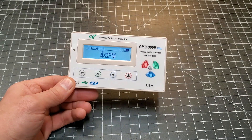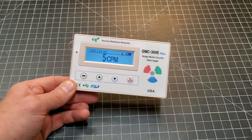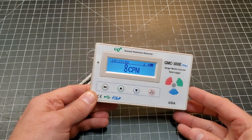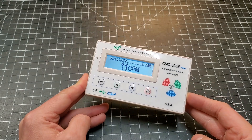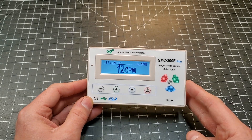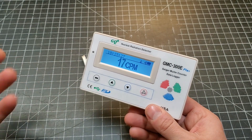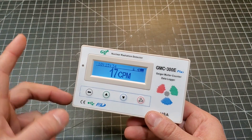CPM — counts per minute — is essentially a measurement of the number of ionizing events per minute. There are other ways you can measure radioactivity, but we're only going to be doing this. I'm going to let this thing sit for a little bit and get a baseline reading. Out here it'll probably be around 18 to 23 CPM — that's just general background radiation. This company actually has a map where you can plug these Geiger counters into your computer and see what other people's radiation levels are around the world, which is kind of fun.